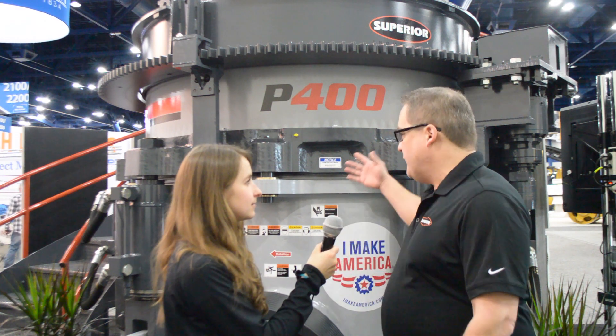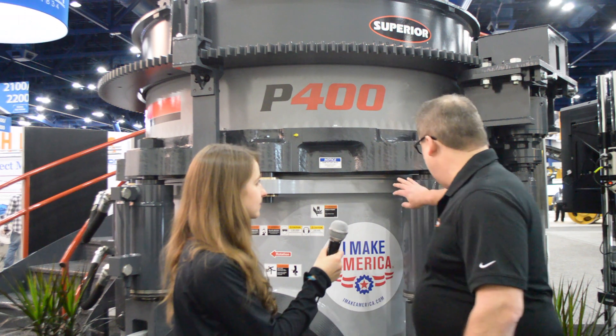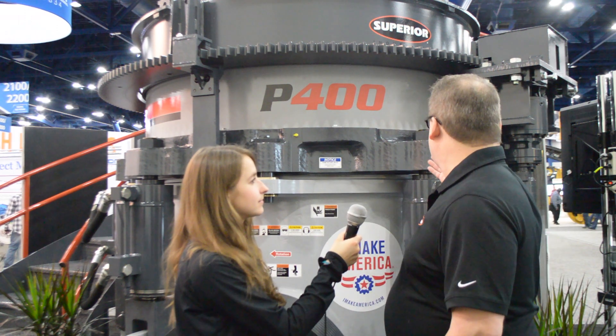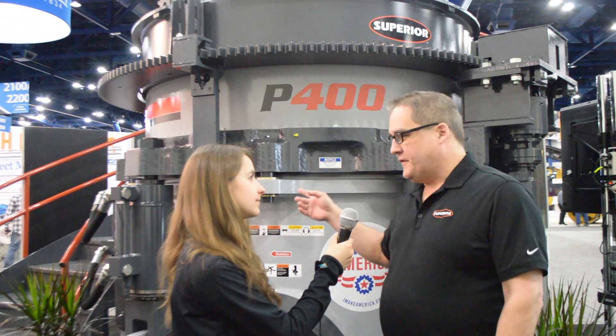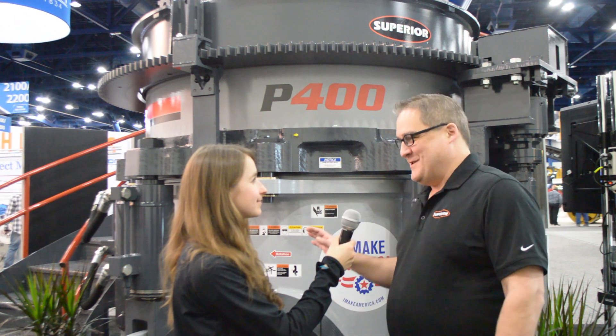A lot of maintenance features on this cone that are really nice. We've inverted our cylinders, put the rod ends down to keep the material out of the rod ends, a single accumulator for ease of maintenance. It's a really good quality crushing machine.